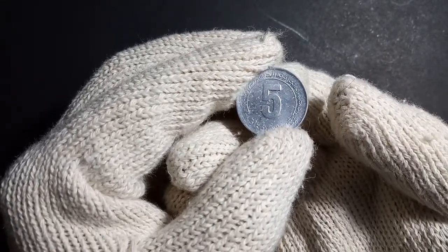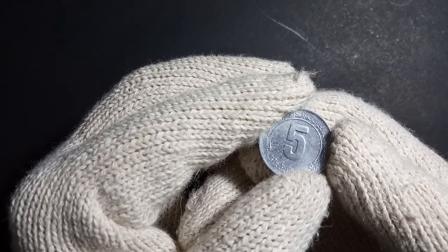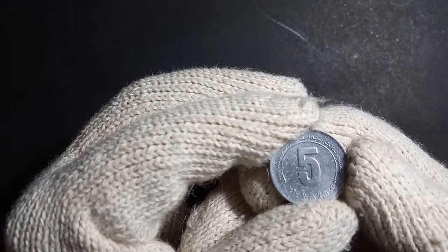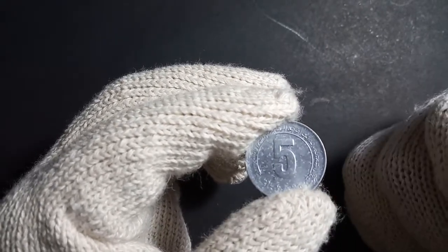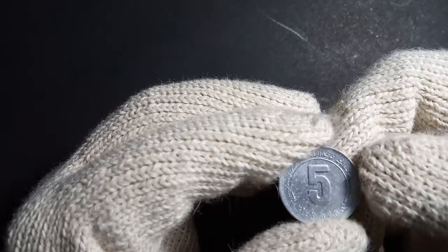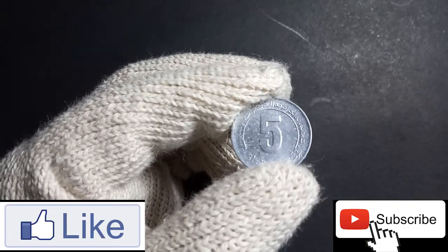This is one of the earlier Algerian coins in my collection. If you want to know more about my collection and get information about coins from different parts of the world, please subscribe to my channel. If you liked this video, click the like button and share it with your friends and family. Till next time — bye bye!